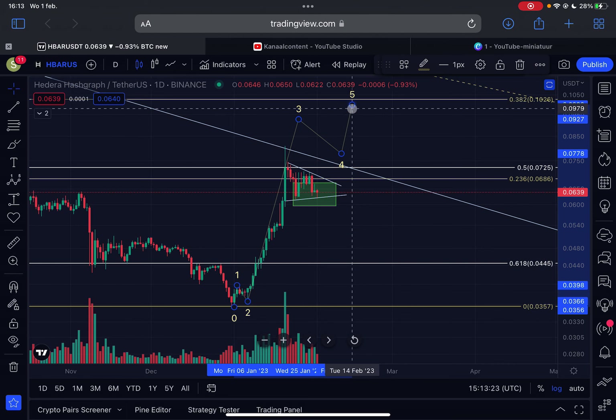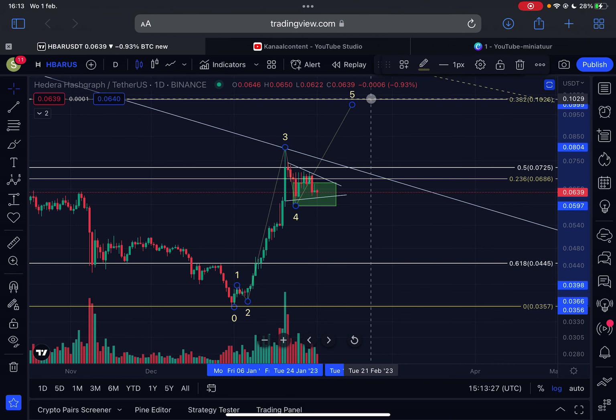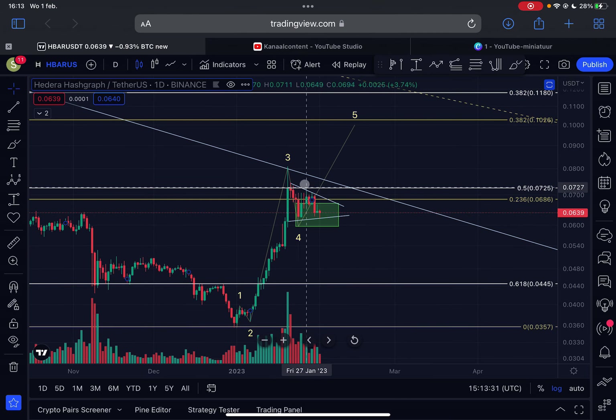Afterwards there will be a fifth wave to the upside. Another possibility is that wave three was never actually in and wave four and five are still yet to come, but I'm personally looking at the scenario where we are in wave four. The price action is forming a symmetrical triangle, which is normally a continuation pattern to the upside.